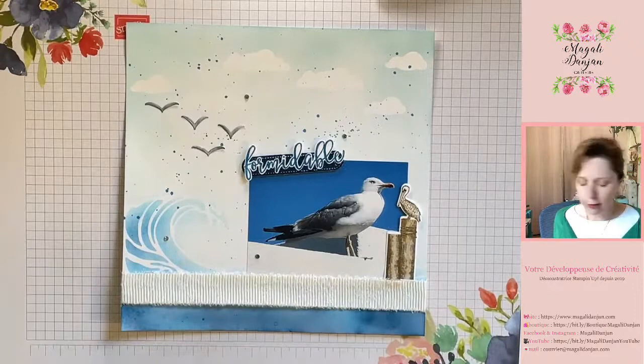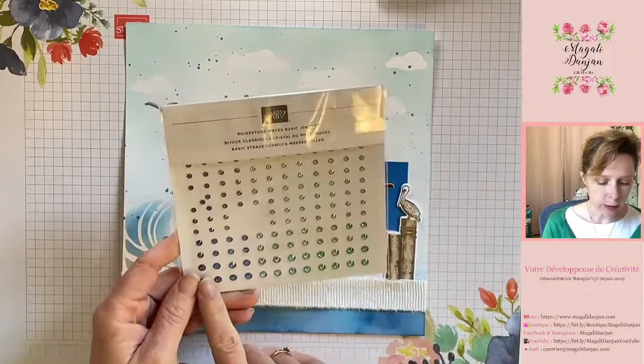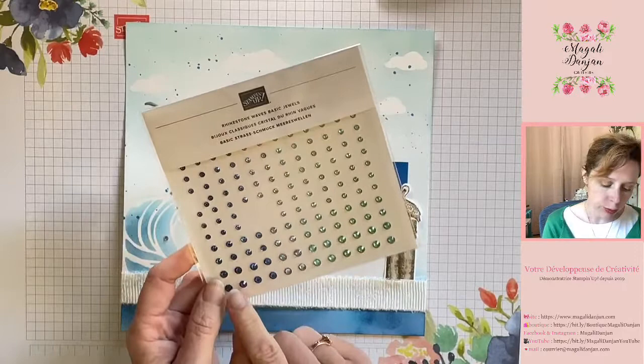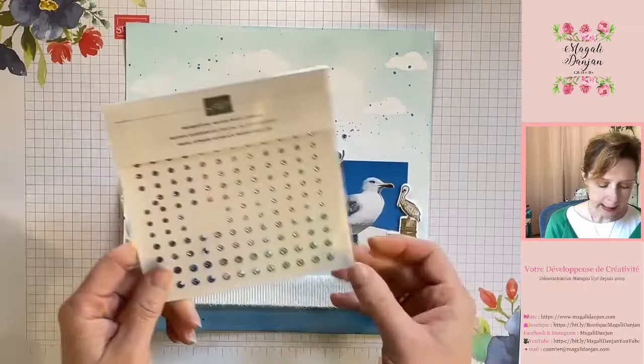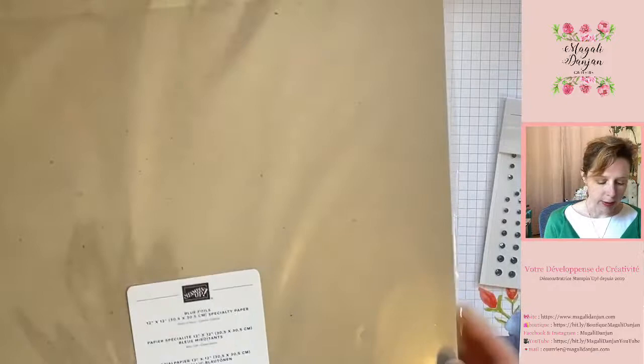Je reviens sur la collection Vague d'Inspiration qui accompagne cet avant-lancement de catalogue. Vous avez les bijoux classiques et cristal en coloris Vague — vous pouvez tout commander en collection avec les tampons, les poinçons et les bijoux. On a 5 déclinaisons de couleurs assorties au papier. En total on a 168 ornements. Je les ai pu accrémenter directement sur ma page. Et puis, le magnifique papier miroitant qui est en bleu nuit et copacabana.